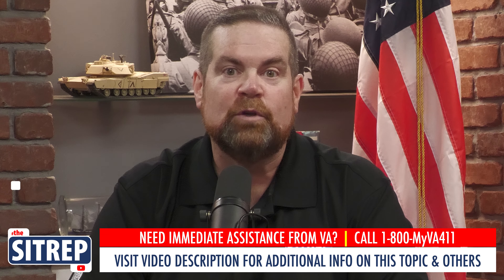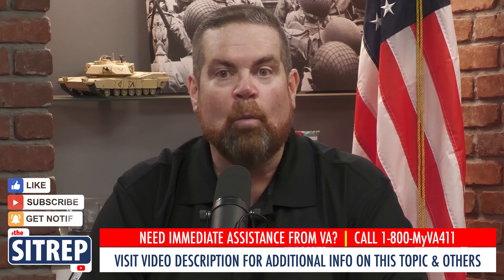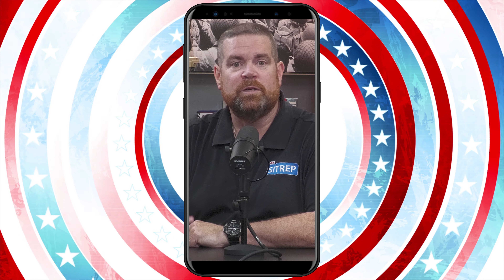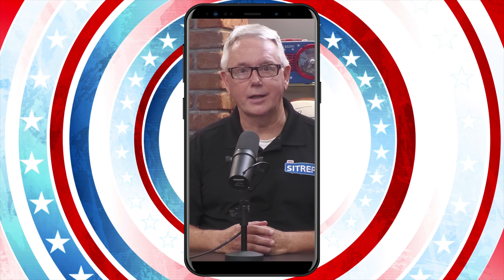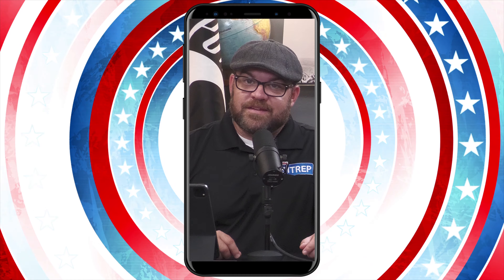You've earned these benefits — to learn more, visit the links in the video description below. And as always, thanks for tuning in and be sure to hit that like button and subscribe so you don't miss out on future episodes of The SITREP. Connecting with your benefits is our primary mission and The SITREP is providing more options than ever: subscribe to our free email newsletter, subscribe to our audio podcast channel, or subscribe to our content on YouTube. For details and links, check out the description below.